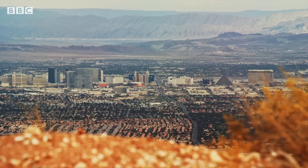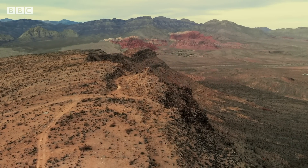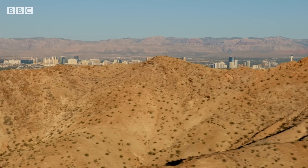Las Vegas in Nevada is a city of contradiction. Famous for its excess, it's also known for being based slap bang in the middle of a landscape like this — desert. And that means that saving water is critical to its survival. So where better to come to see some companies showcasing their latest solutions to help save some of our most precious resource.